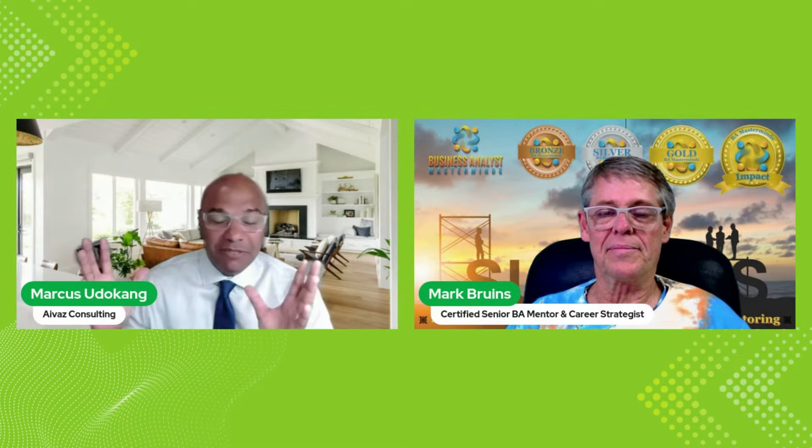Please welcome, joining us all the way from the UK, Mark Bruins. Hello Mark. Thanks for having me on the show. I hope to provide a lot of knowledge and share some of my expertise with your business analysts through your various podcasts and YouTube channels. That's what I'm here for. Let's see how it goes. Thank you for having me.